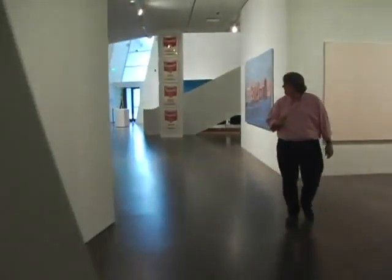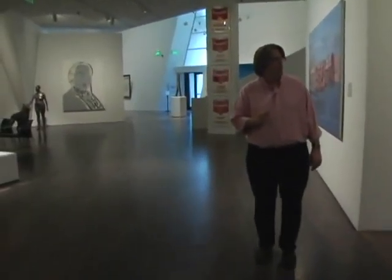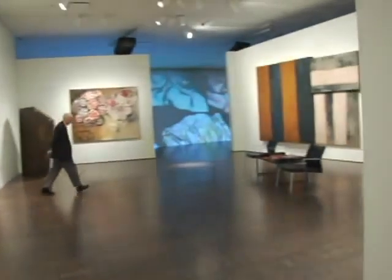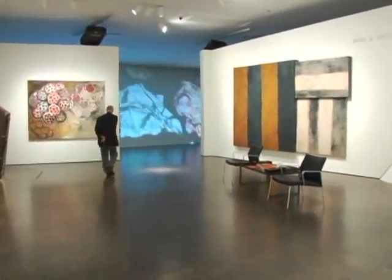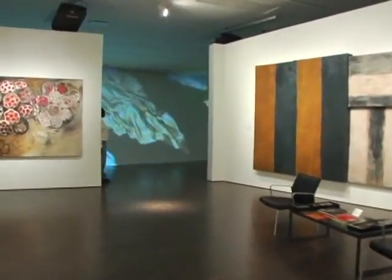We're back out here in the Modern and Contemporary Galleries on the third floor of the Hamilton Building. One of the most significant art pieces as part of that experience is a piece by Jennifer Steinkamp called Rock Formation, and it was specially commissioned for this space. We'll walk down here and take a closer look at it, and I'll let Aubrey talk about it.